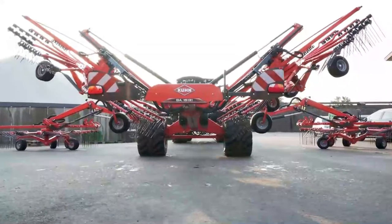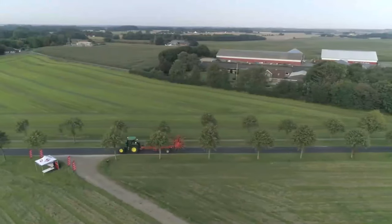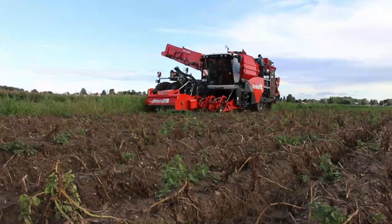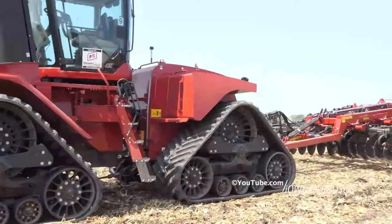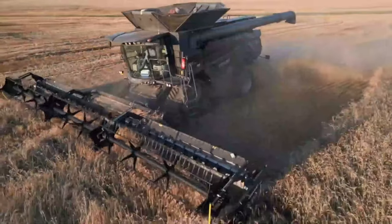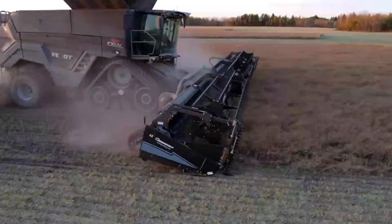Step into a new era of farming with the most advanced agricultural machinery on the planet. From autonomous harvesters to precision planters, these marvels of engineering are transforming the agricultural landscape. Discover the efficiency, precision, and sustainability that these machines bring to modern agriculture. Join us as we delve deep into the world of cutting-edge ag tech.